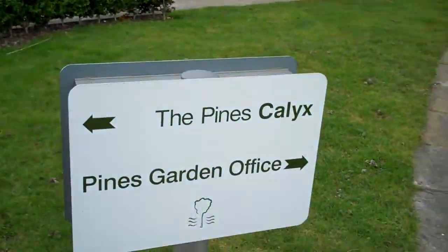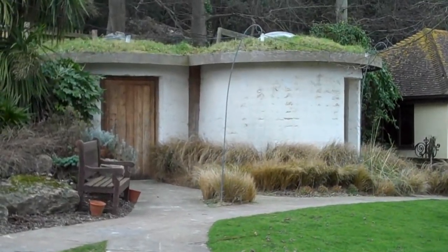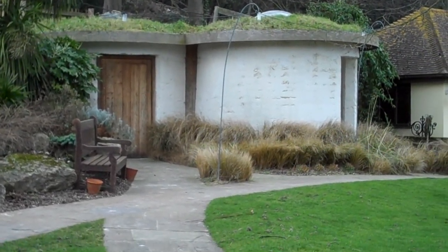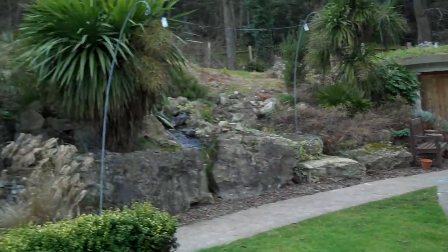That little piece there is a little trial dome which helped us make sure that the key construction methodologies — rammed chalk and Catalan or timbrel vaulting — would work. Whilst they worked in theory on a drawing board, we were able to establish that here. It's rammed chalk, which makes sense as we're near Dover. Cradle thinking was a core part of the design process, looking at what resources we had here.